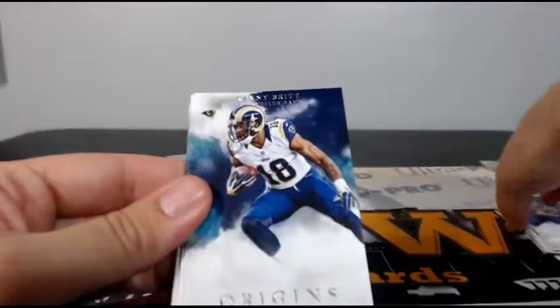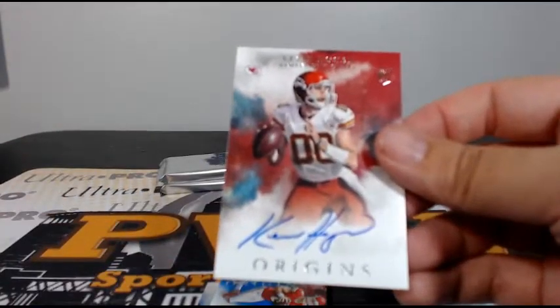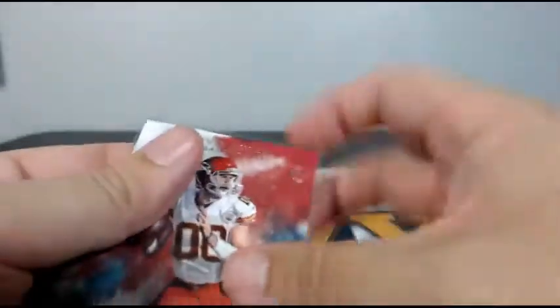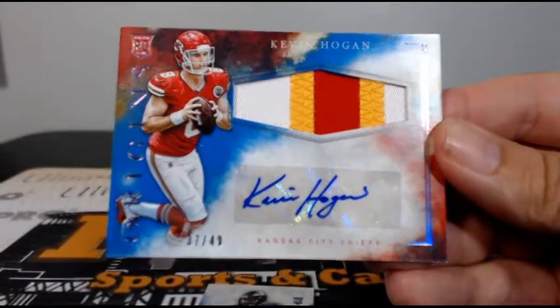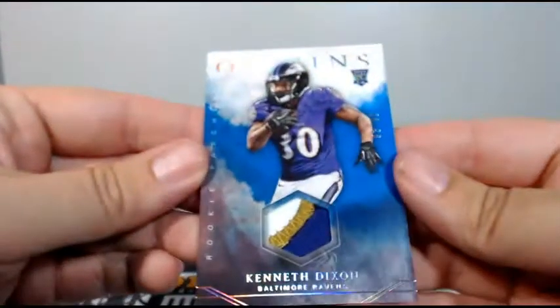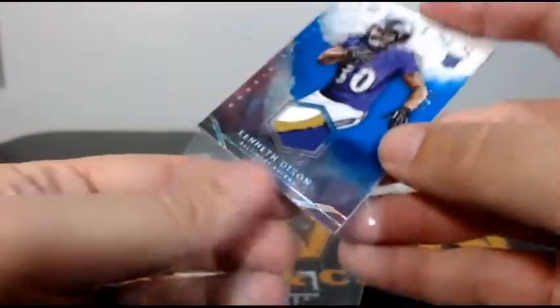Julian Edelman, Kenny Britt, Antonio Gates, Chris Johnson to 150, then a Kevin Hogan going to Kansas City, John S — congratulations John. Right behind that, a Kevin Hogan RPA three-color 37 out of 49, another hit for the Chiefs and John S. Then Baltimore gets on the board with a Kenneth Dixon three of 49, three-color patch going out to Roger S — congratulations Roger.